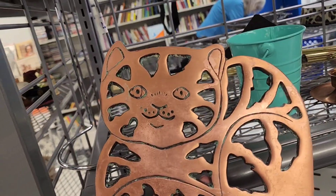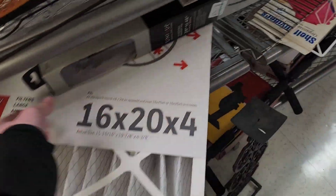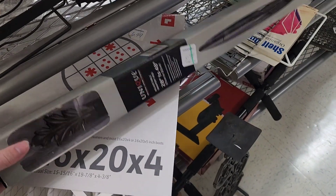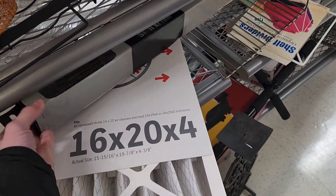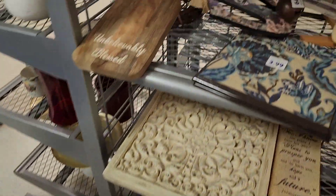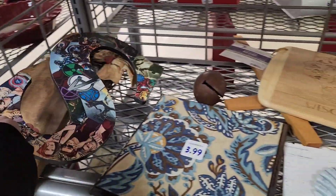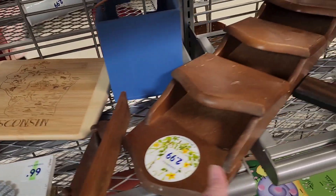There's a little cat trivet but it has green stuff all over it — that's probably copper oxidation. There's a curtain rod for $9.99, and this piece that looks like it came from Hobby Lobby — I've seen those there before — is $2.99. It's like a little organizer and I do like it.